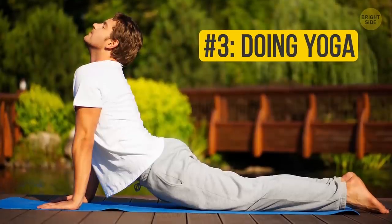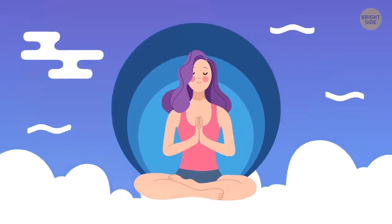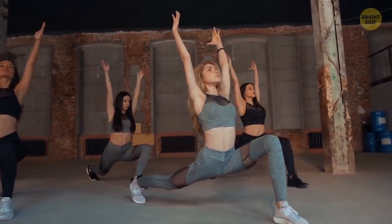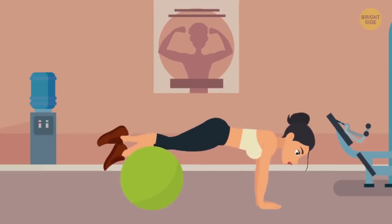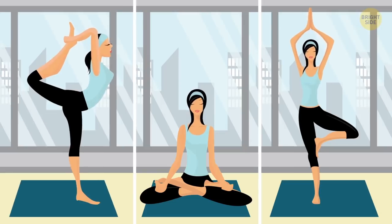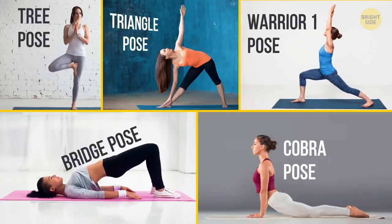Number 3: Doing Yoga. Believe it or not, yoga is a perfect solution if you really need to jazz things up in your training sessions. It works out large muscle groups, helps to gain flexibility, and improves your mental health all at the same time. If your original exercise routine is working great, you can still include a couple of yoga stretches on your off days to keep your muscles in shape without overworking them. Do tree pose, bridge pose, triangle pose, cobra pose, and warrior one pose, and feel your muscles getting bigger and stronger.